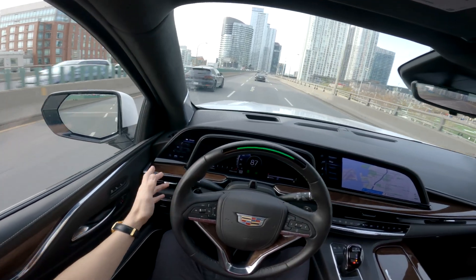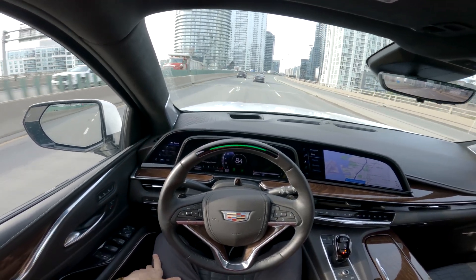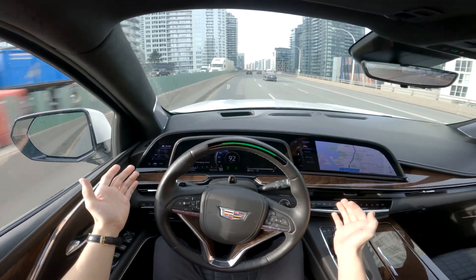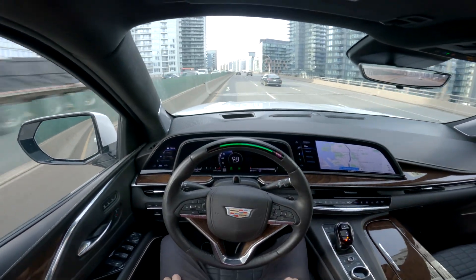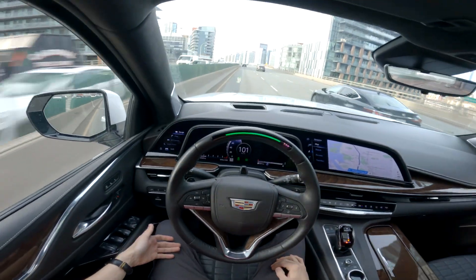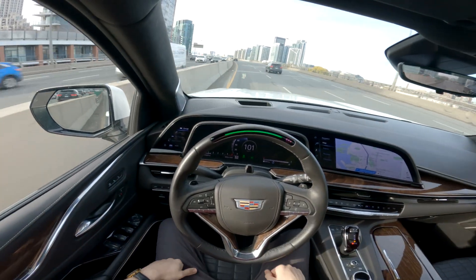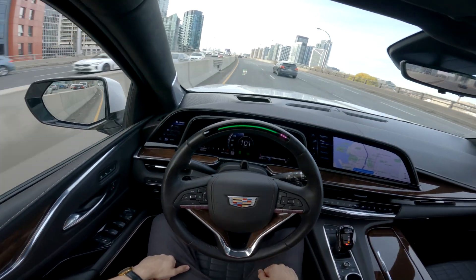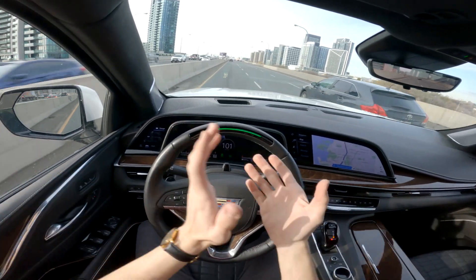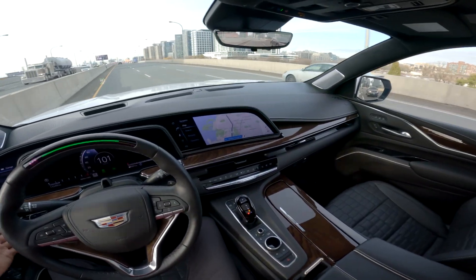I'm just testing the limits here. I want to see it turn left into a right turn — let's see how it does. Look at that — turning left into a right turn, very good! I love this. So with that, General Motors takes the crown for the best semi-autonomous system we've tested on this channel. Great job, General Motors — it's a very nice, very good system.